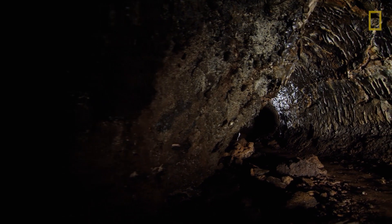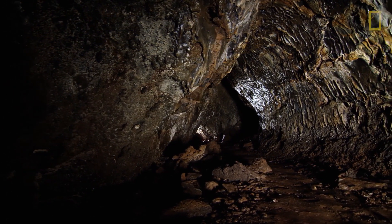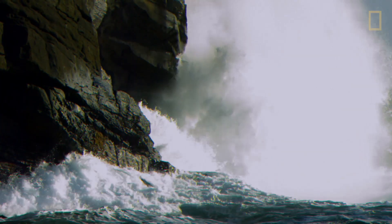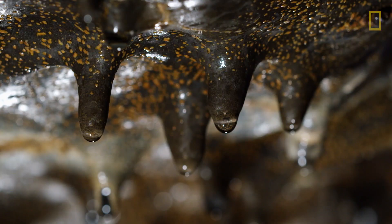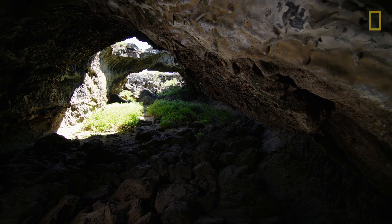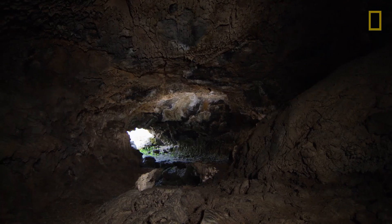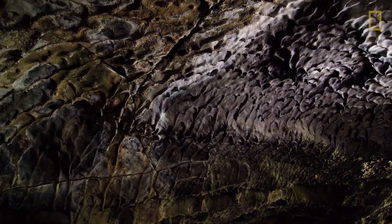Caves are large underground landforms that can take hundreds of thousands of years to form. They can be sculpted by waves, cooled lava, even rainfall. Caves often have a complex web of twisting underground passageways. As a result, they're some of the least explored landforms on Earth.